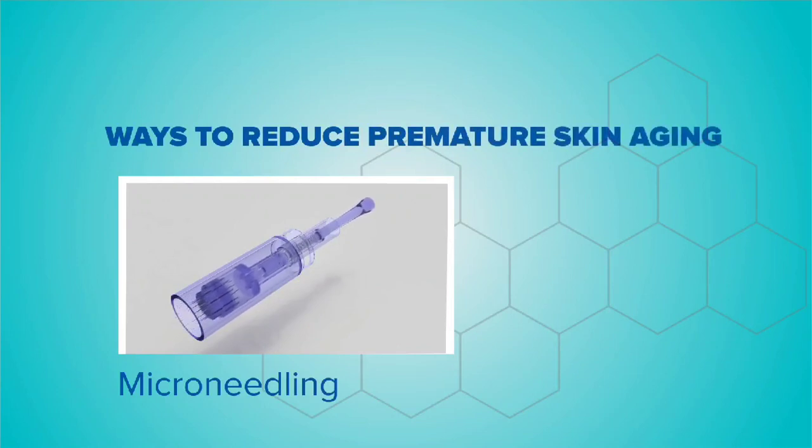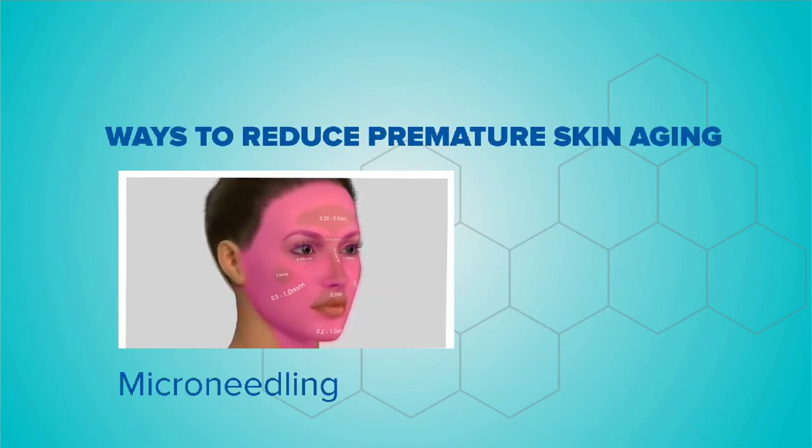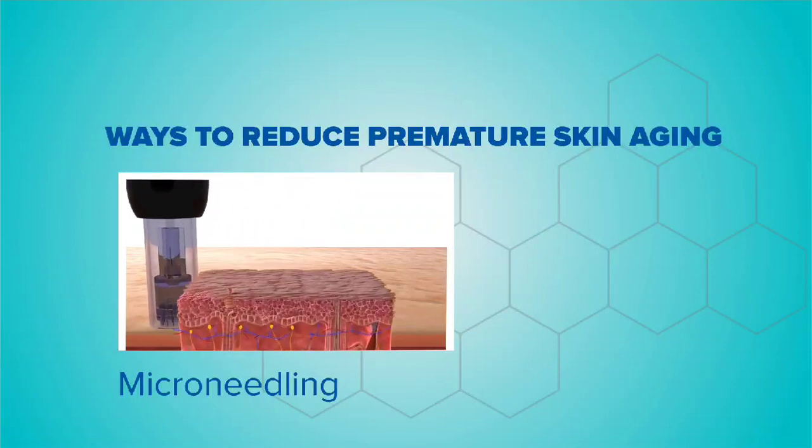Another thing that we do to improve your skin is micro-needling. Micro-needling is a procedure where we stimulate the collagen within your body to help improve its growth, and also the keratin that helps protect your skin. That's another procedure we're able to do.